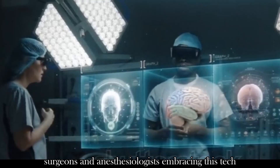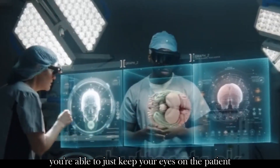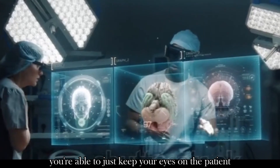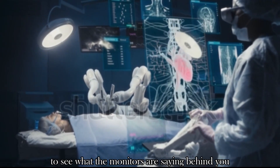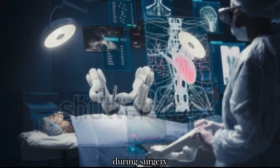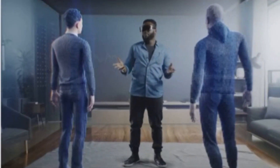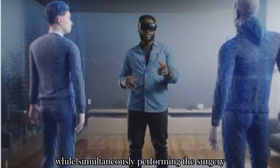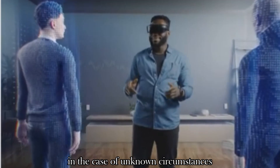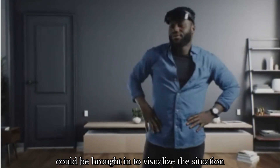Surgeons and anesthesiologists embracing this tech during surgeries would mean you're able to just keep your eyes on the patient — not looking back constantly to see what the monitors are saying behind you. During surgery, doctors could have access to references for what they're doing, which is a game changer while simultaneously performing the surgery. In the case of unknown circumstances, other doctors could be brought in to visualize the situation.